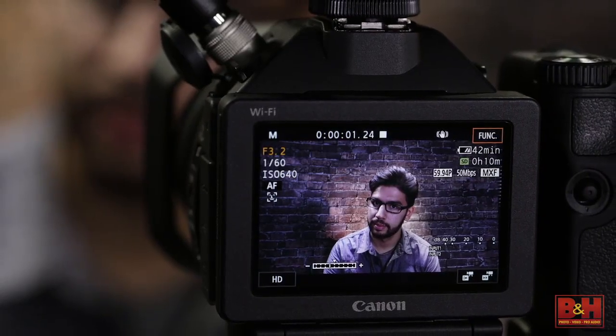From the C700 camera to the new HDR monitors, these are the kinds of tools you need to see to believe. From B&H, my name is Doug. Thanks for watching.